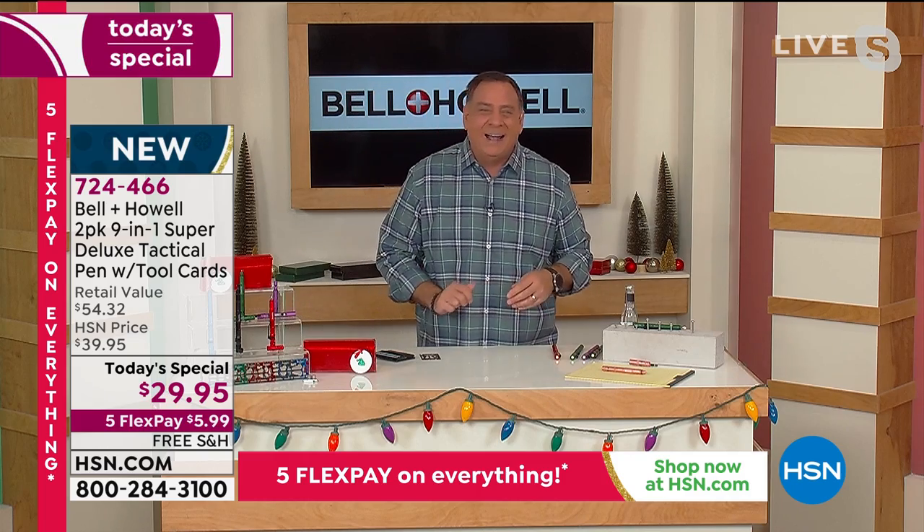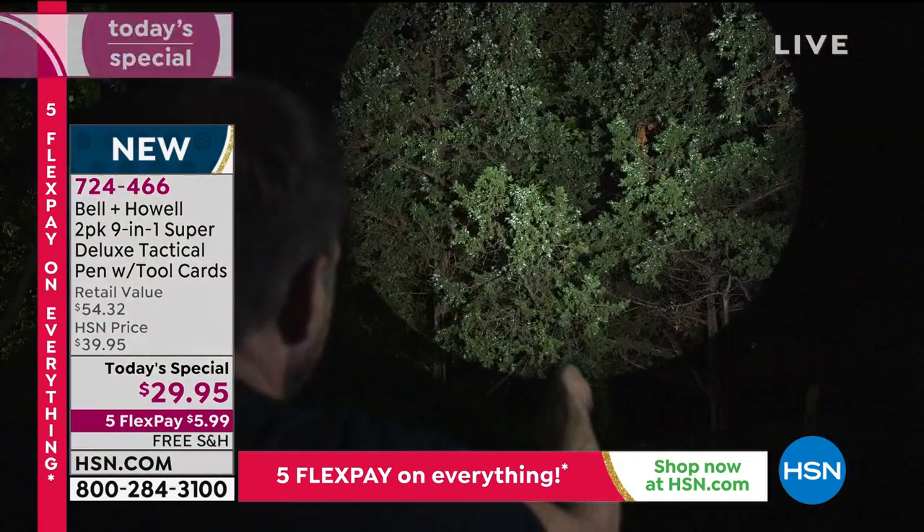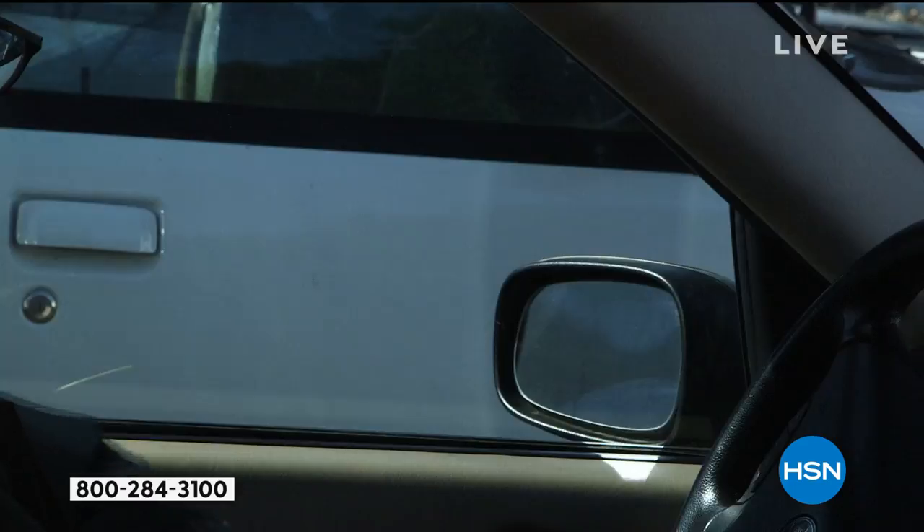It's a crazy combination that we're giving you today, because you're not only getting that tactical pen — you're getting the tool card as well. Look at some of the things it does.